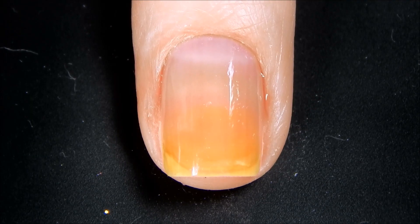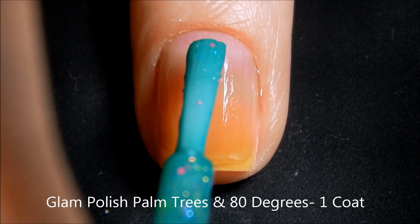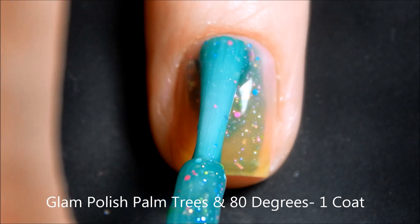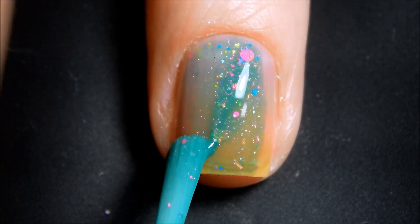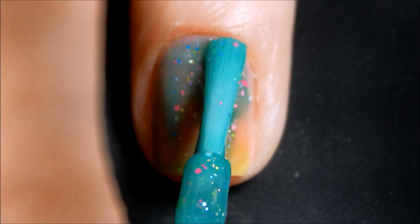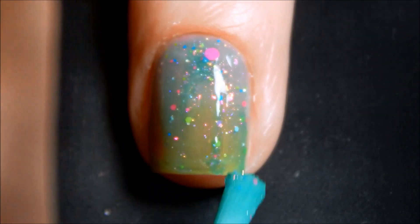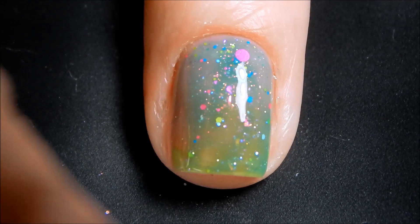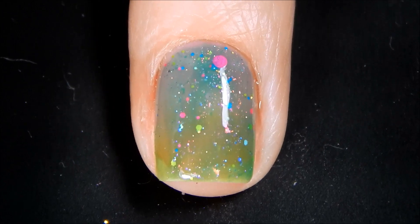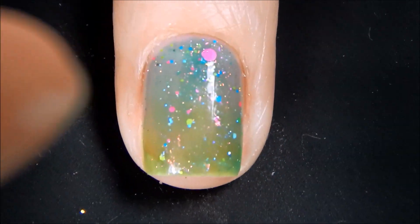All right, let's go ahead and go in for our first coat of Palm Trees and 80 Degrees. There's the first coat — I'll be right back for the second. All right, let's go ahead and go in for our second coat of Palm Trees and 80 Degrees.